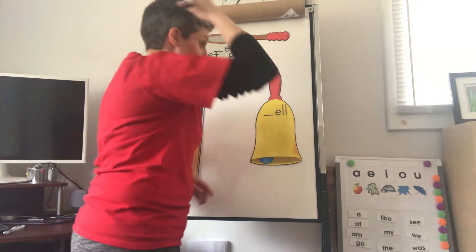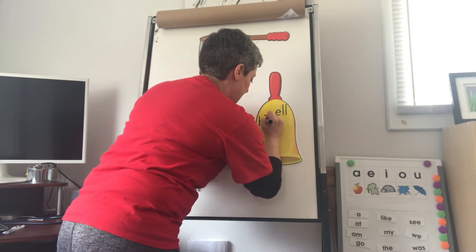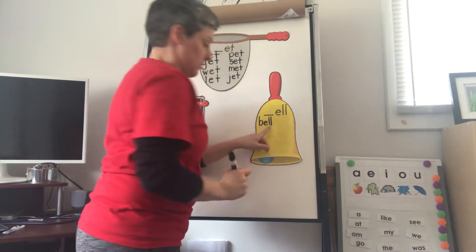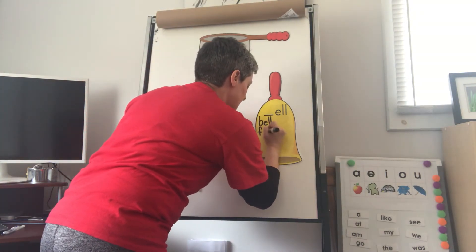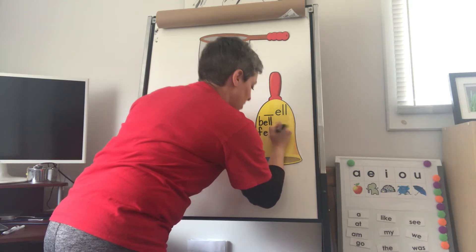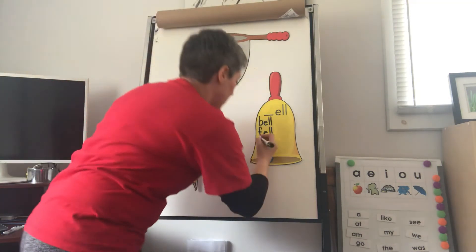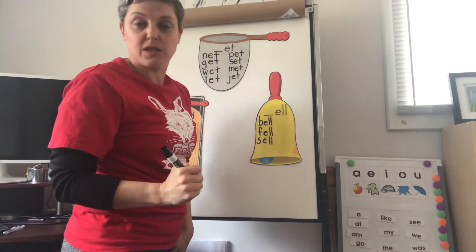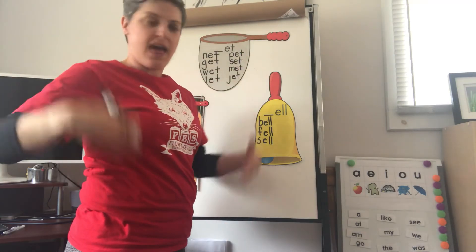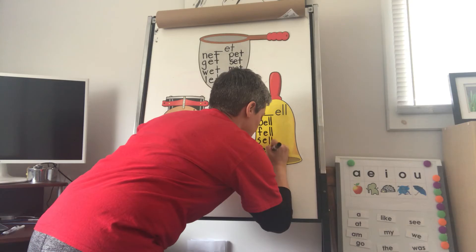So first we do bell: B-E-L. B-B-Bear, E, double L. Bell. Fell — oh, I fell. F-E-L. Fell. Now we can sell: S-E-L. Sell. Also tell: T-E-L. Tell.